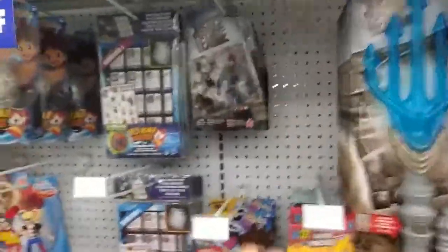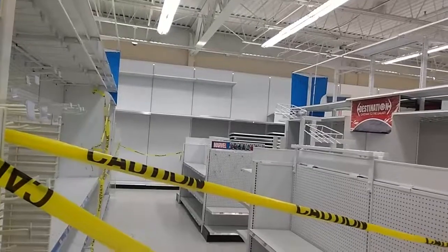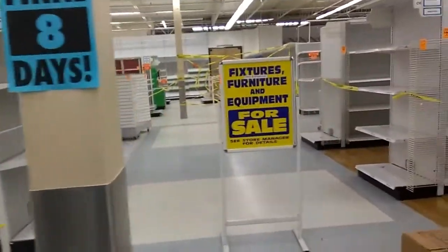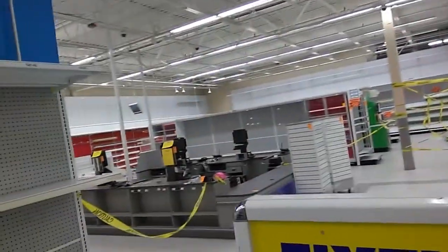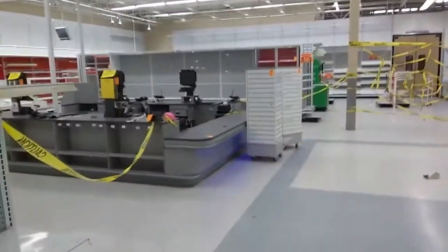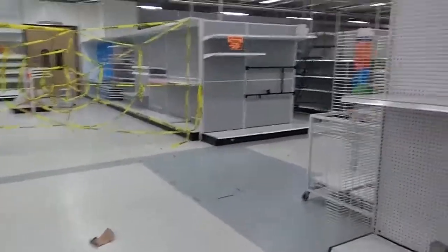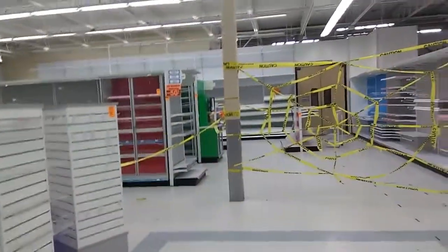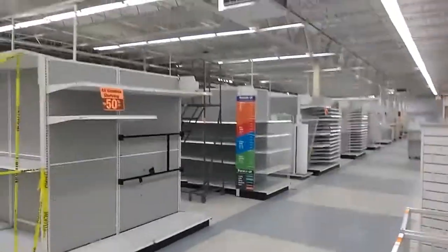Not much left here — it's the same Batman figure, so probably the last Batman in the store. This whole area over here is pretty much taped off. This is where the video games used to be, where the collectors' department used to be — a whole lot of shelving they're trying to get rid of. It's kind of sad really, but it is what it is.